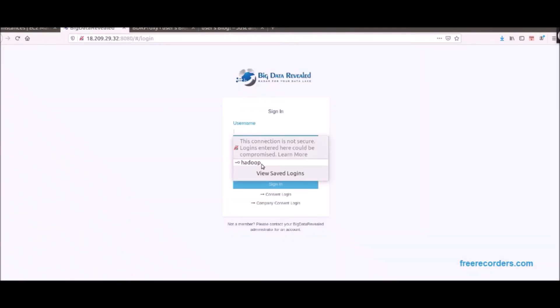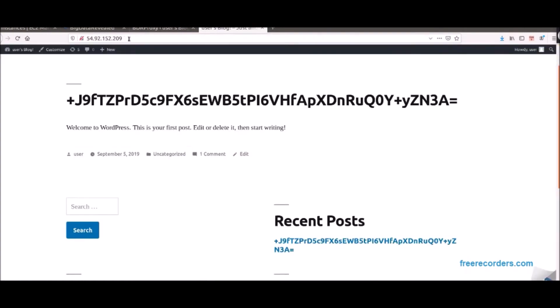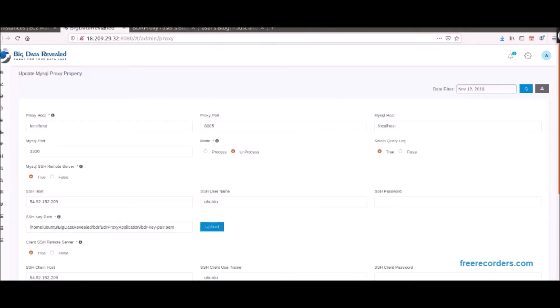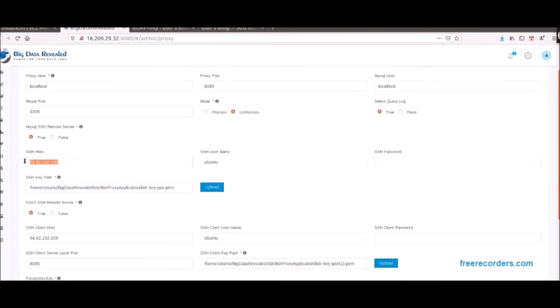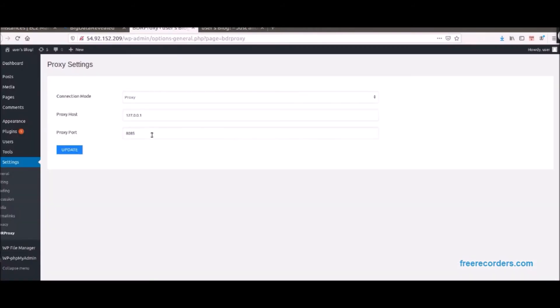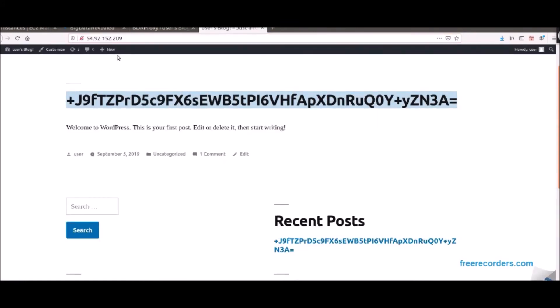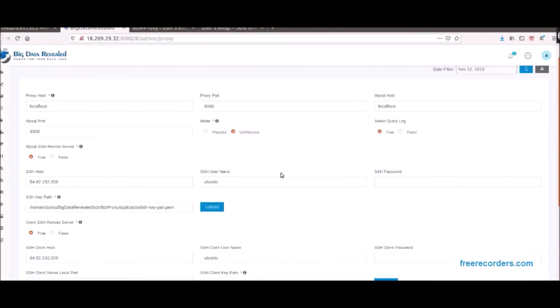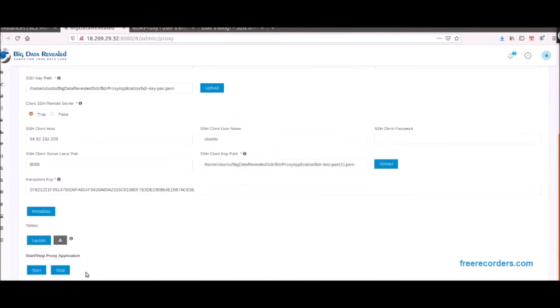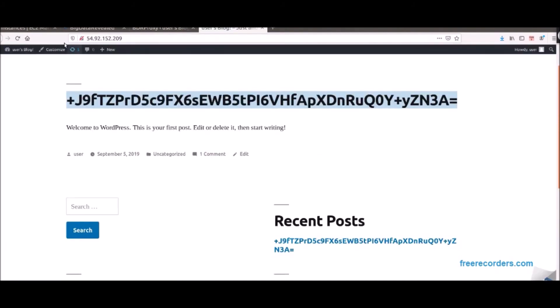We establish the proxy and WordPress settings to make this a simple turnkey solution from front to back-end processing. As we see, when the proxy is not engaged, the ecommerce presentation shows encrypted values. We are now showing the IP address and port for running the proxy and MySQL database with the extra security of SSH — known as Secure Shell — which is a cryptographic network protocol for operating network services securely over an unsecured network for data in motion.